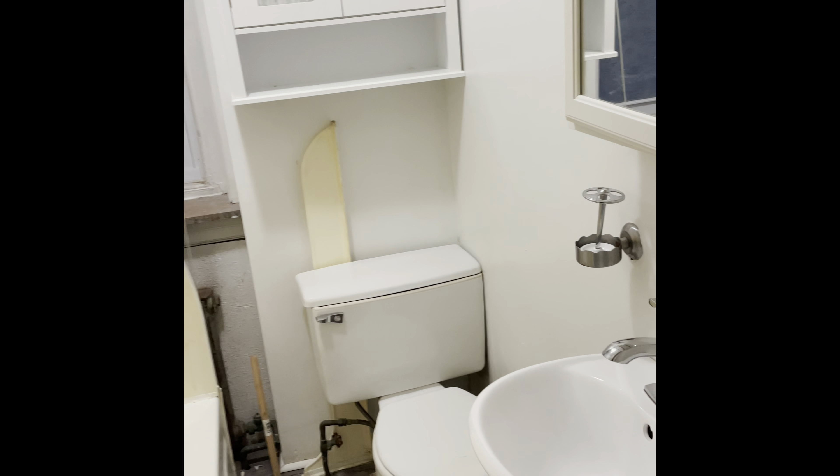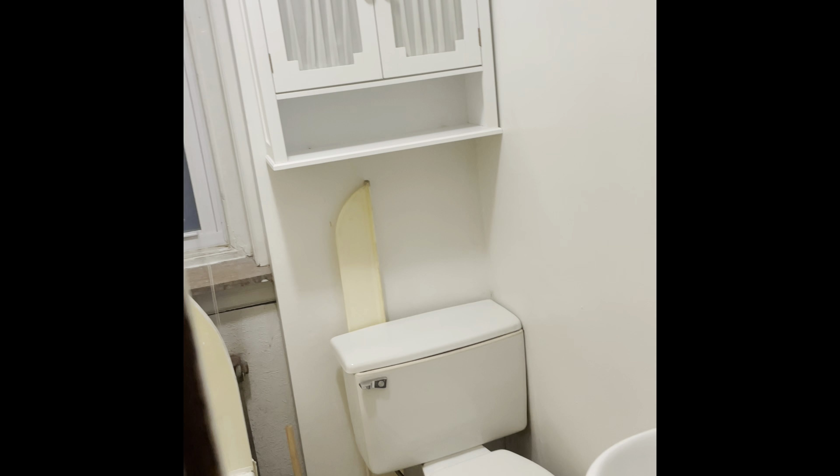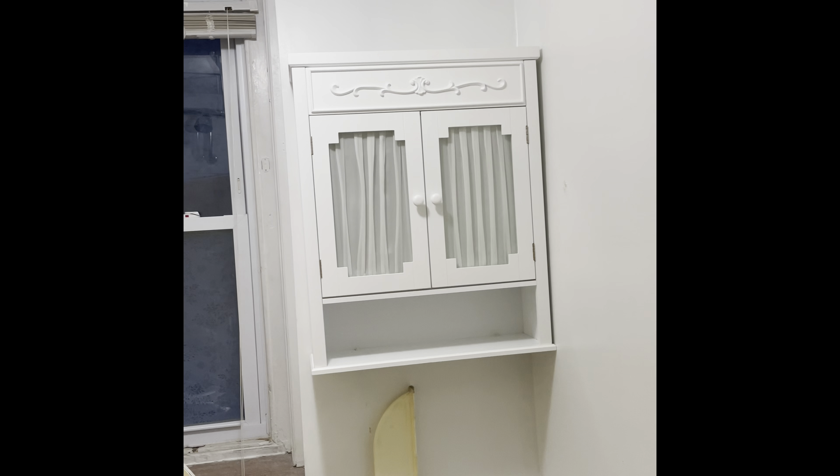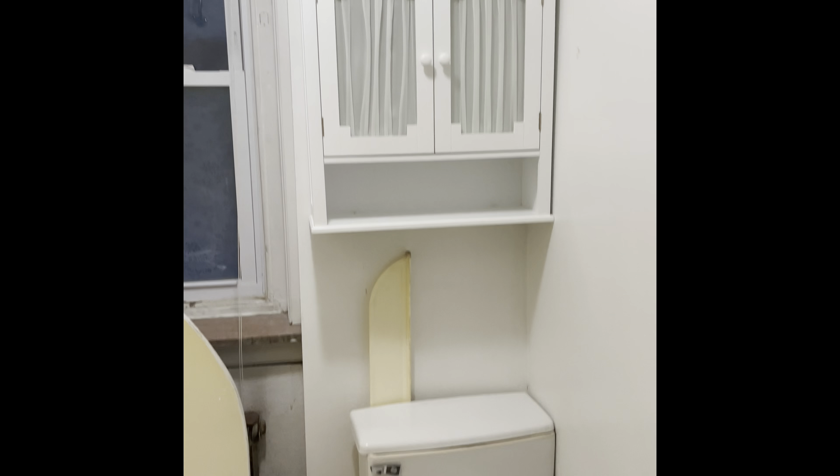And then the bathroom right here — tub, shower, window, small sink, medicine cabinet, and over-the-bowl storage.